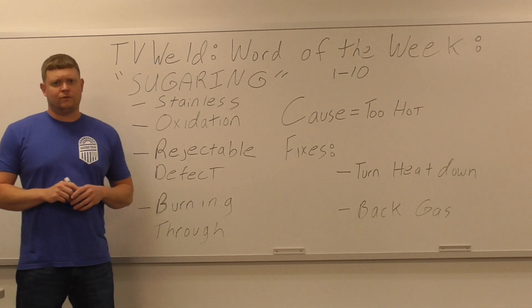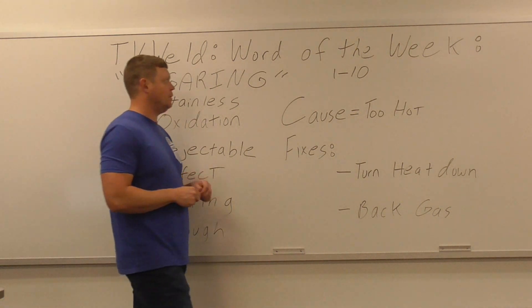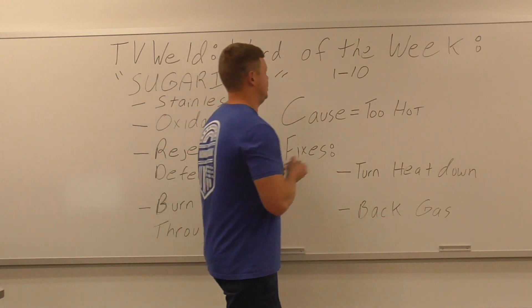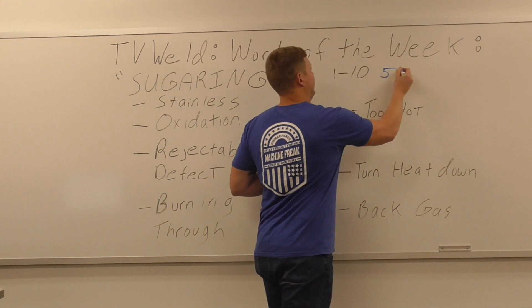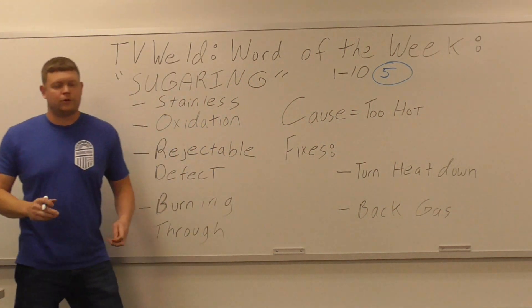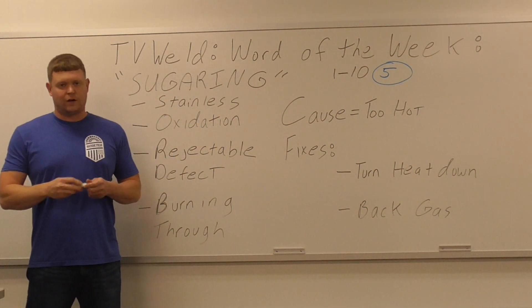So on a scale of 1 to 10 — 1 being not that big of a deal, 10 being a big deal — if you don't know what sugaring is, it's probably like a 5 or a 6. I'm going to write 5 here. If you're in the welding world and you don't know what sugaring is, it's not the end of the world, but you should know what it is.